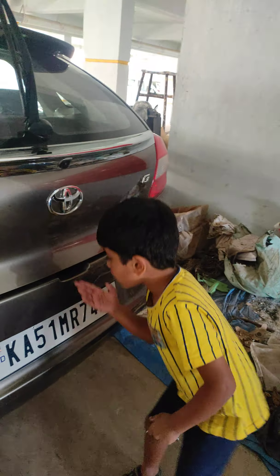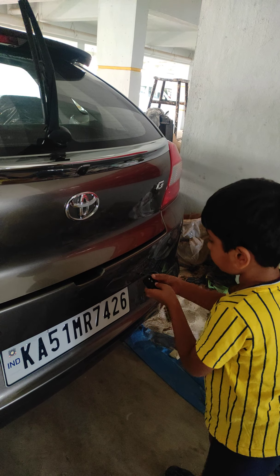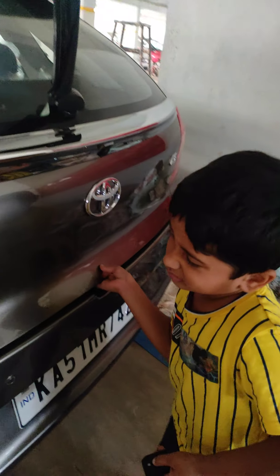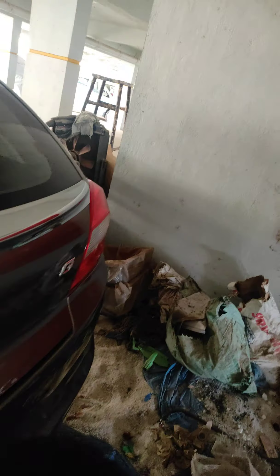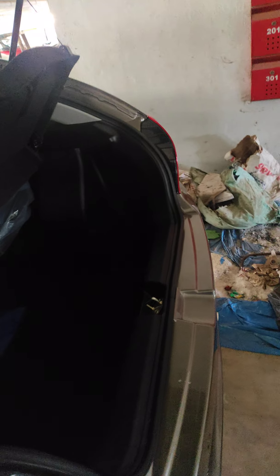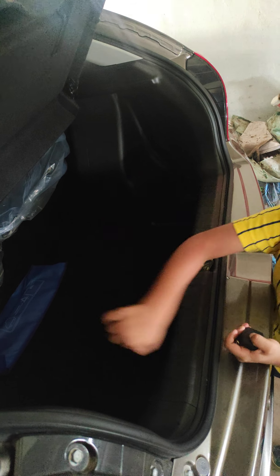That's how the car is finished. Come, let's open this. See, this is the boot. You can see it — the boot is very spacious.